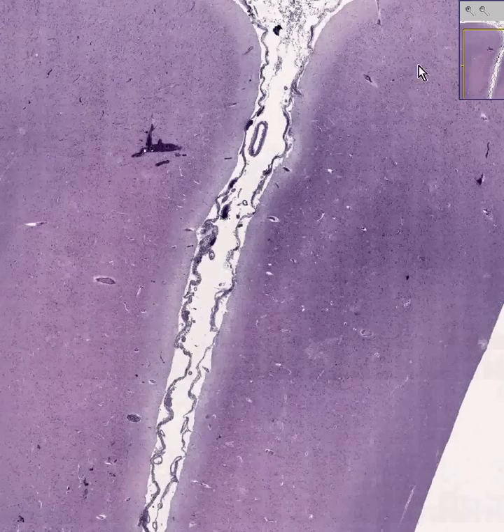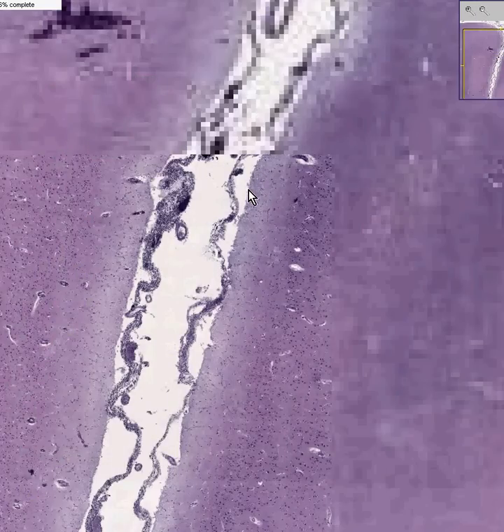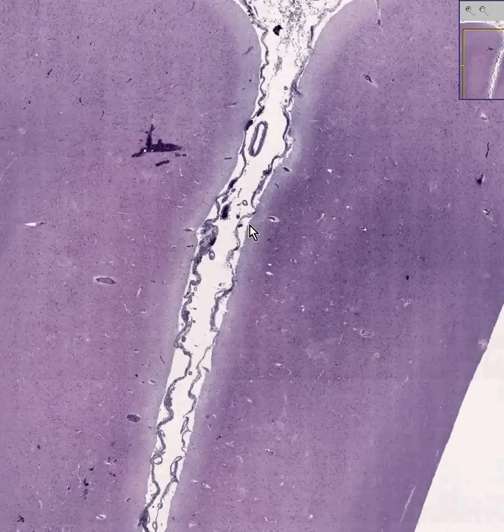The pia mater technically is just a couple of cells thick, and it's not really grossly seen. It basically covers every tiny little nook and cranny of the surface of the brain. The pia mater might possibly be seen as just a couple of cells along here. All the rest of this is arachnoid, and so much for the meninges.